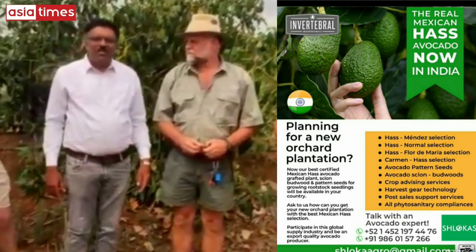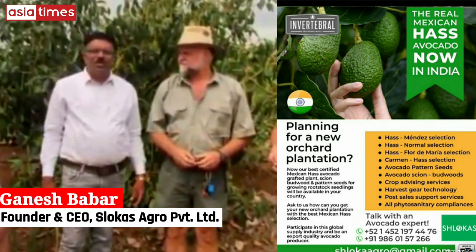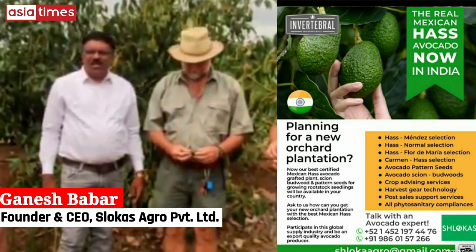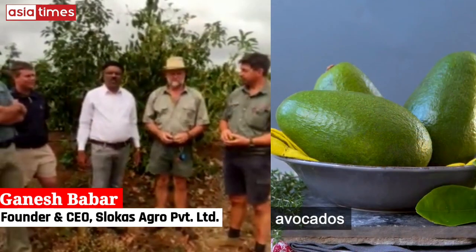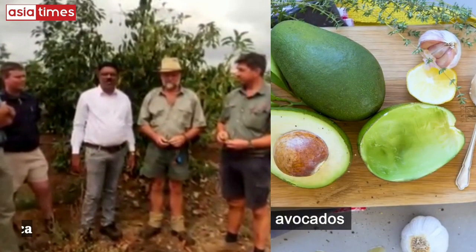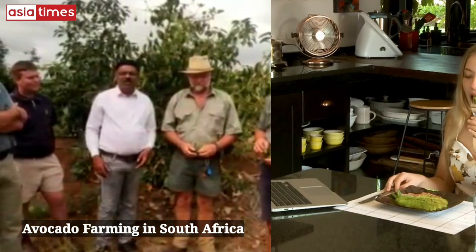Hi, I am Ganesh from India and I came to South Africa for the avocado, to see the avocado plantations. Africa is the third country in the world that produces the largest avocados, mainly the Hass varieties.